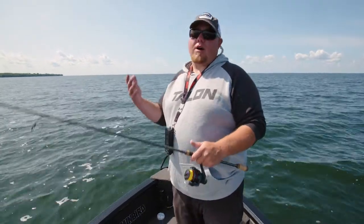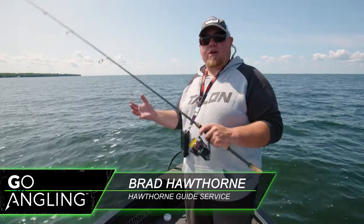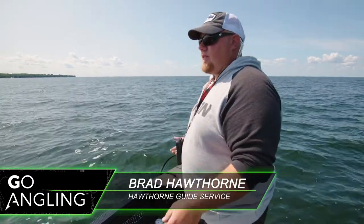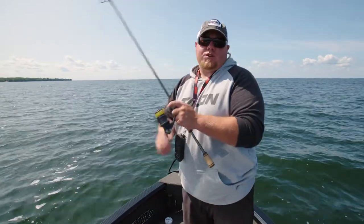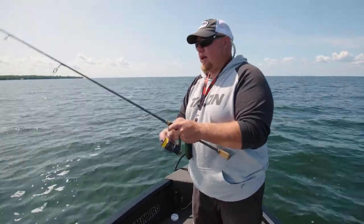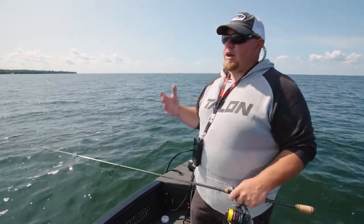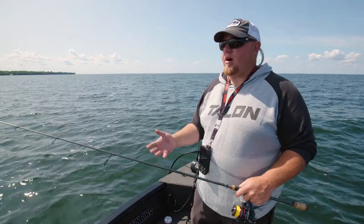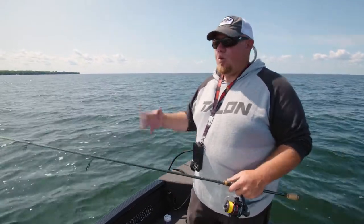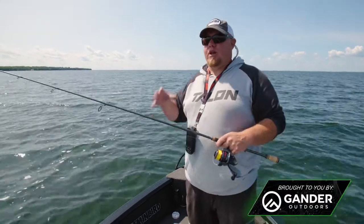Hi guys, Brad Hawthorne with Hawthorne's Guide Service. Today me and Pat are fishing Mille Lacs. What I like fishing in mid-August is getting out and finding those isolated rock piles — whether that's mud around them, sand, larger rock — wherever there's a big transition.